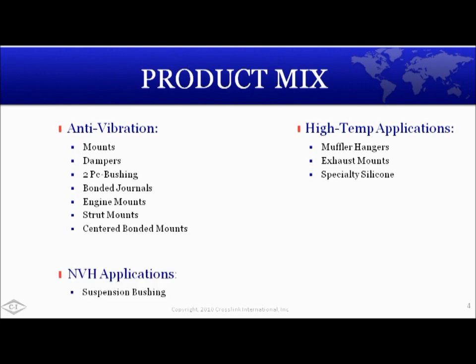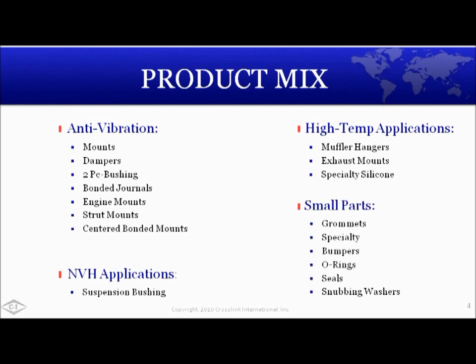NVH, or noise vibration and harshness applications — these products can range from leaf spring eyes to body mounts and control arm bushings. And lastly, small parts: we have a large assortment of grommets, bumpers, plugs, seals, and gaskets.